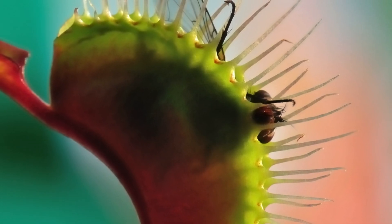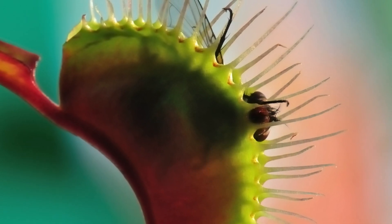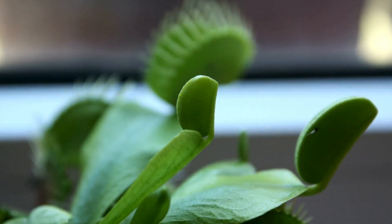This stops the plant from wasting energy on things like raindrops or dirt. Once it's caught, the trap slowly digests its meal over the next 5 to 12 days. Then it opens back up and waits for its next victim.